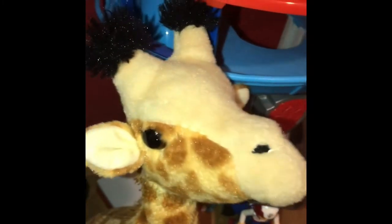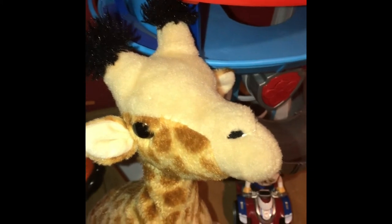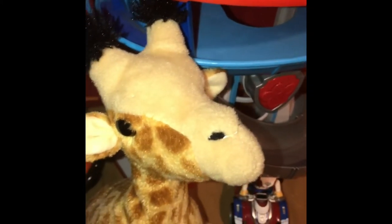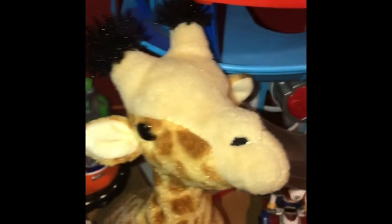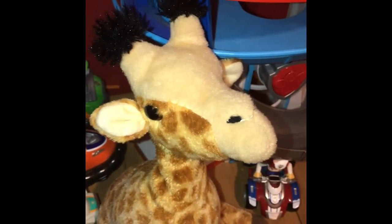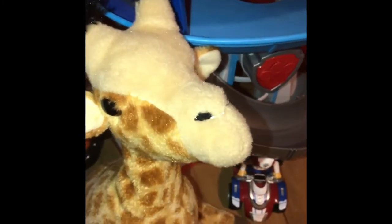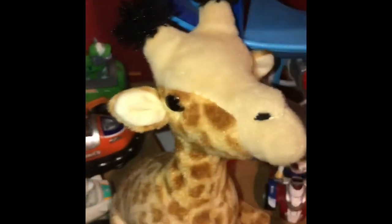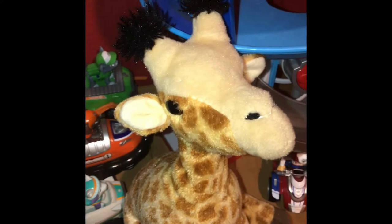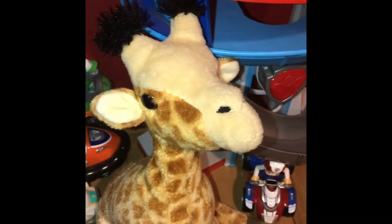Another way that giraffes can avoid predators is their spotted coats and their long necks and legs — they can look like a tree trunk from far away. So basically giraffes camouflage themselves to look like a tree trunk. That's a cool and neat creature power.